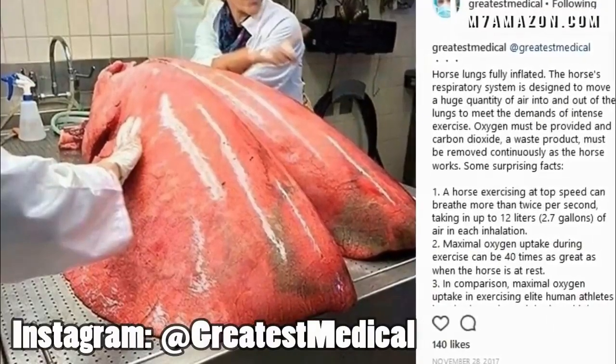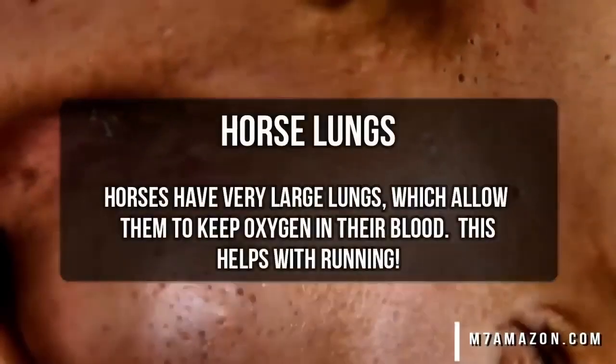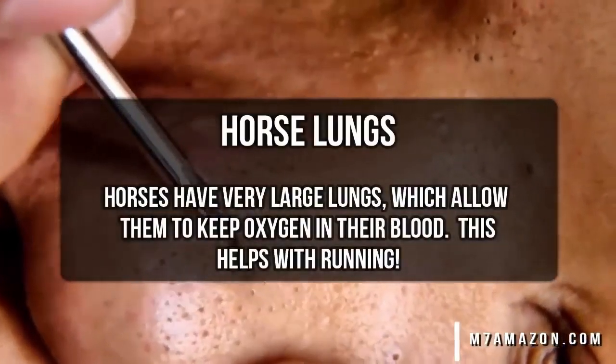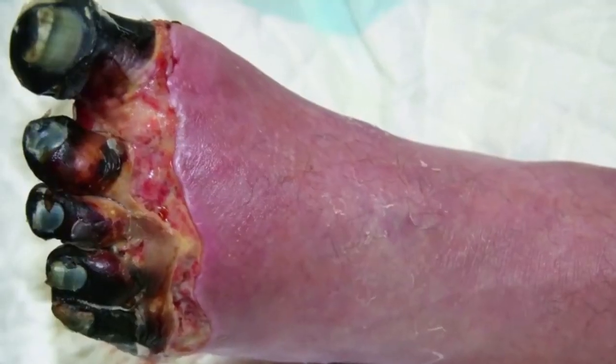Maybe you can tell how I figured that out, or maybe not. And yes, those are horse lungs. They're inflated to their full size, and that gives you an idea of how impressive a horse's lung capacity truly is.